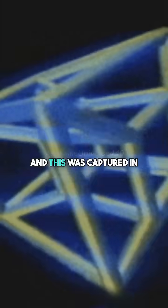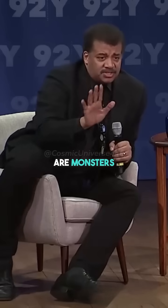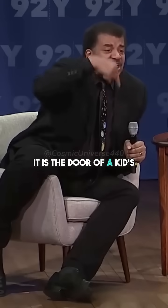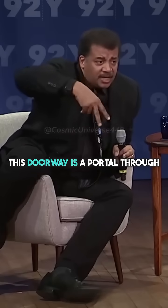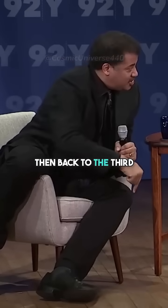It went into a fourth dimension, and this was captured in the film Monsters Inc. These monsters make doors, open them, and it is the door of a kid's bedroom or closet — they step through and they're in the kid's closet. This doorway is a portal through the fourth dimension and then back to the third.